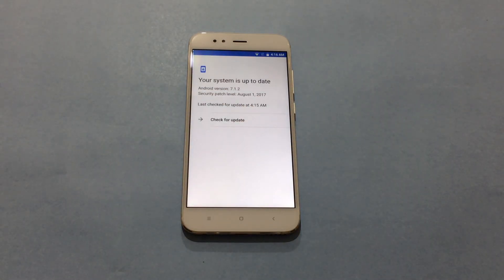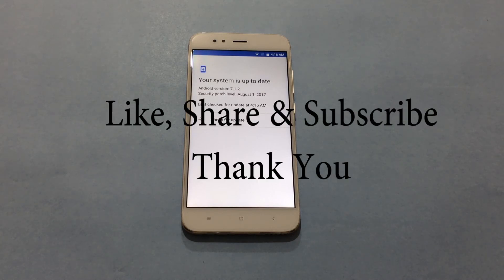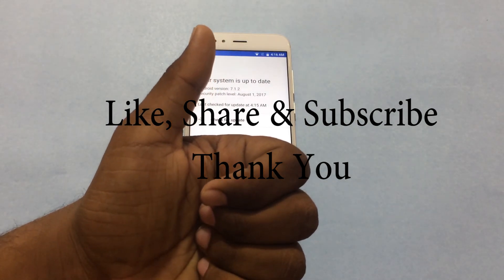That was the update on your smartphone. Overall, it takes around 15 minutes to install updates on your device. Hit the thumbs up button if you like it and stay subscribed.